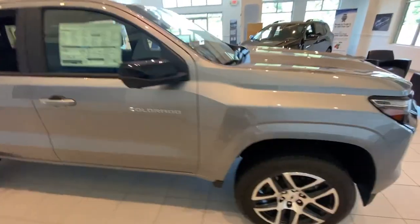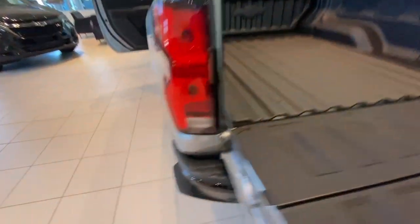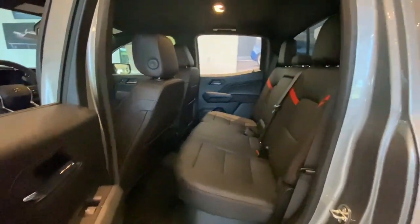Heated steering wheel, wireless charging station, pre-collision system, lane departure warning, keyless entry, heated driver's seat, navigation system, tires all-terrain, turbocharged engine, backup camera.